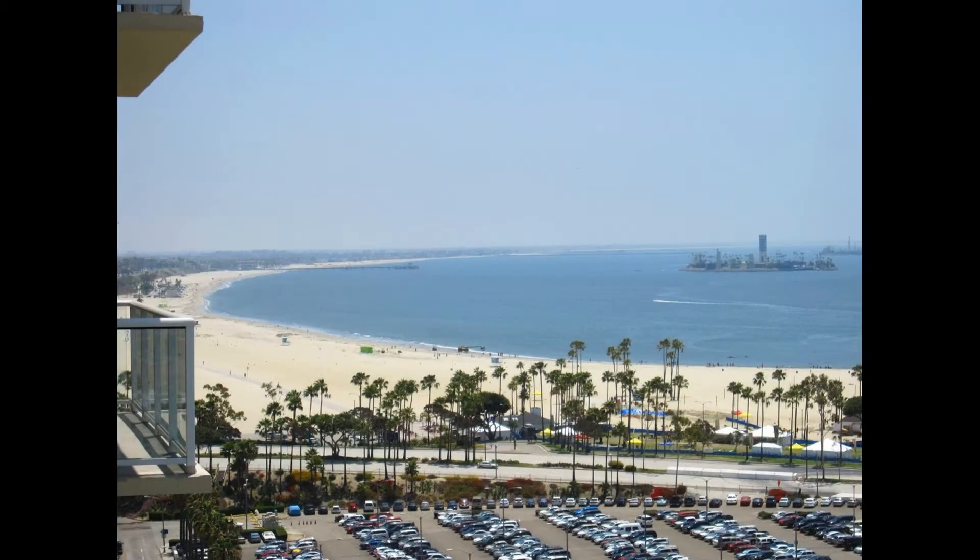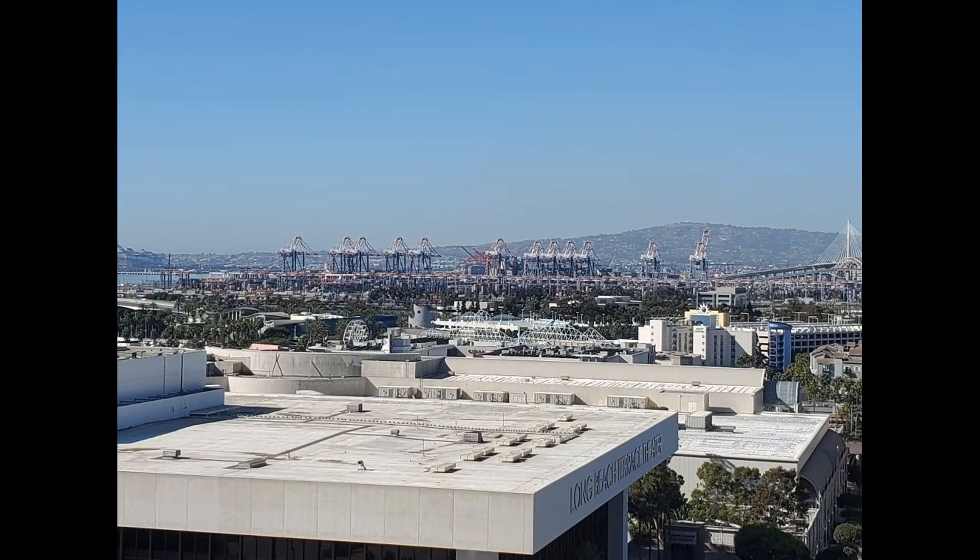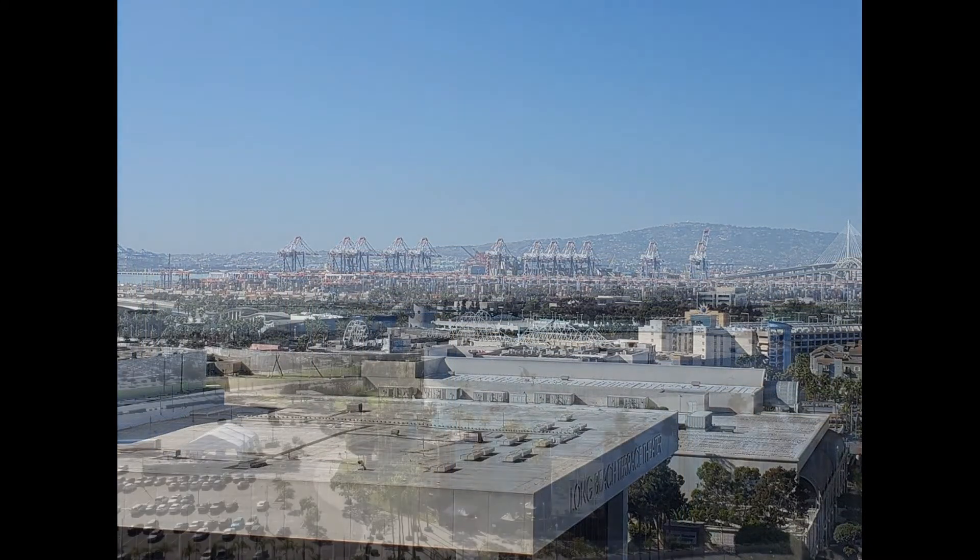And of course, let's not forget about the spectacular views that you'll be getting from your private balcony. Enjoy daily sunset views over the harbor and downtown Long Beach, plus the dancing fountains of the Terrace Theater.